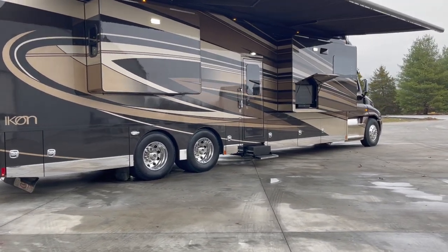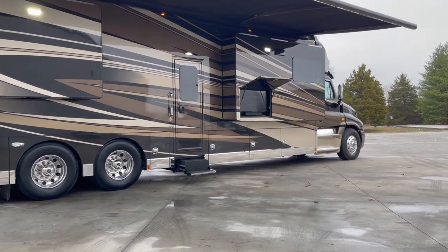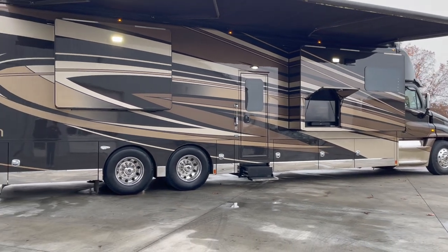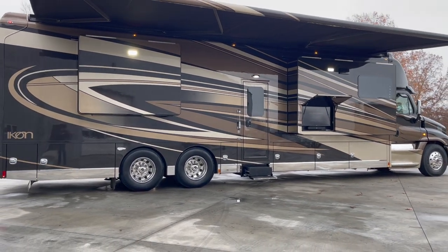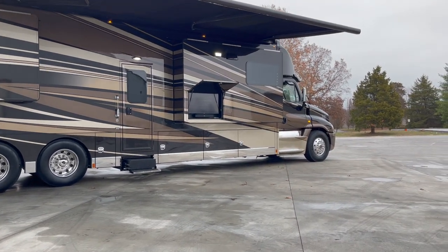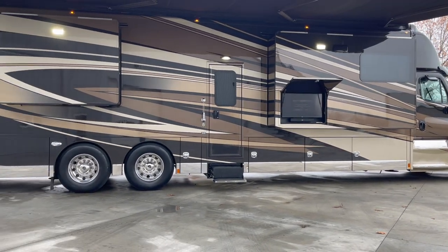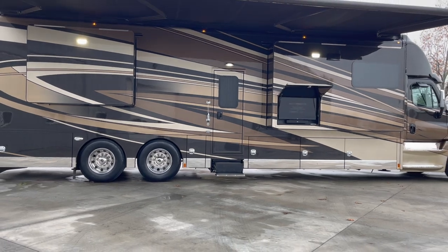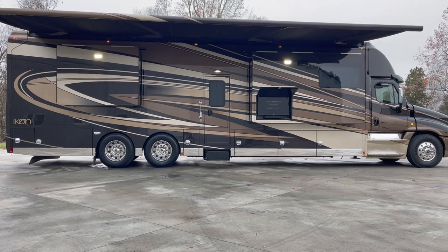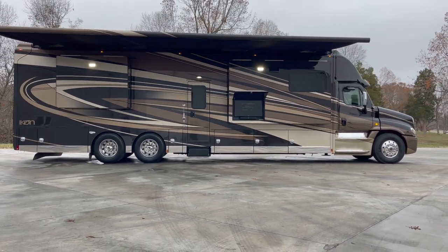We do have outdoor entertainment already on this one — it's got a Samsung TV with a Bose soundbar. That's something you'll notice in the Icon line: they use Samsung TVs and Bose soundbars. The Icon is the flagship model of Renegade, and everything is just next level. Instead of a Samsung TV with a Samsung soundbar, you get a Samsung TV with a Bose soundbar — just taking it to the next level.